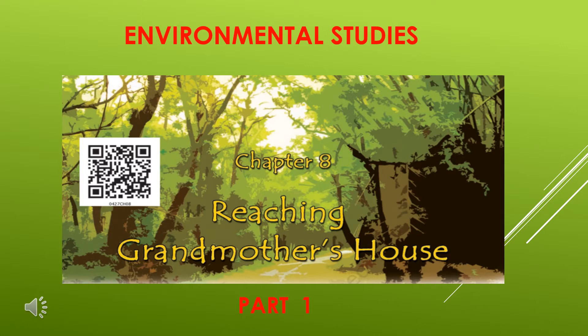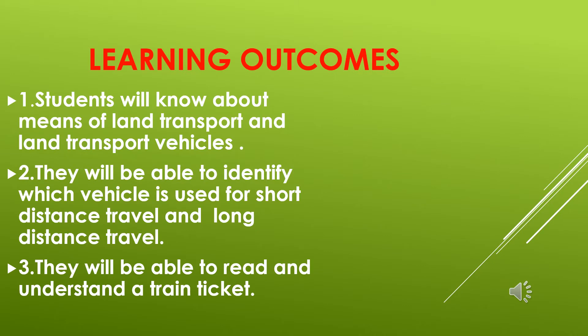Children, today in EBS we will study chapter 8, Reaching Grandmother's House. In this video, we will do the first part of the chapter. You will learn about the different means of land transport and the different vehicles used for land transport. You will also be able to identify vehicles used for very long distances and those used for short distances. You will understand the different parts of a train, what they are called, and you will be able to read and understand a train ticket.